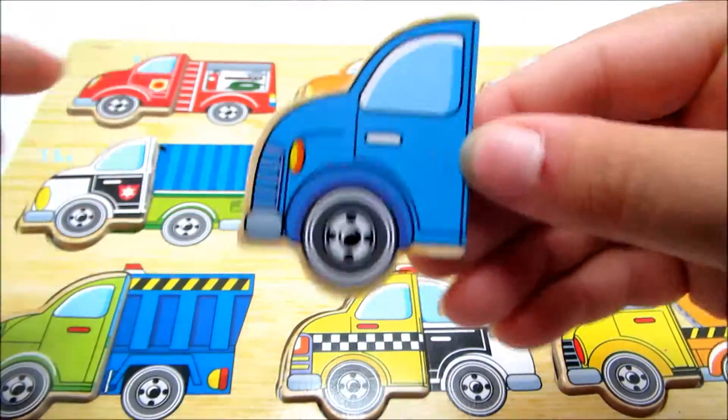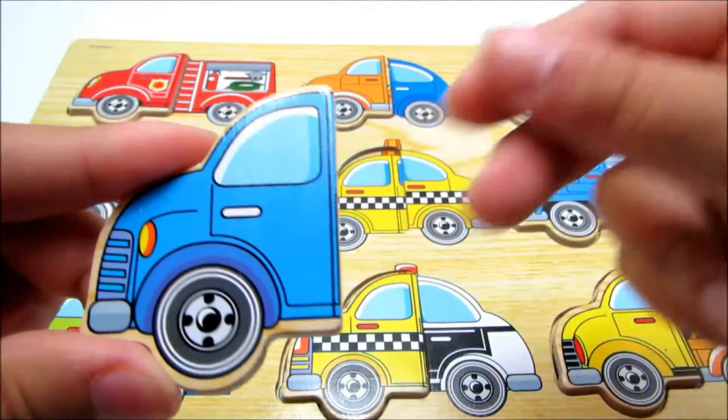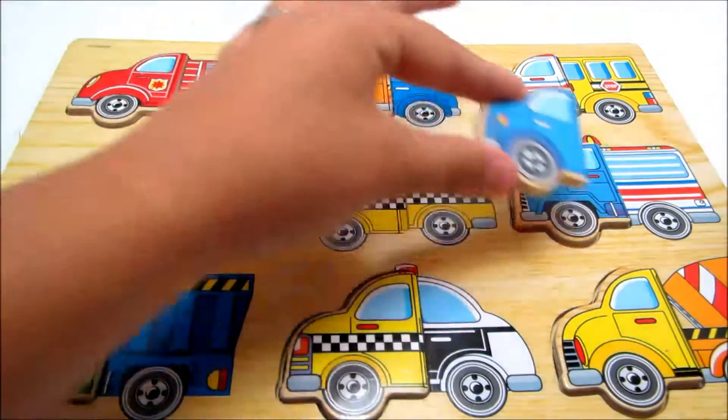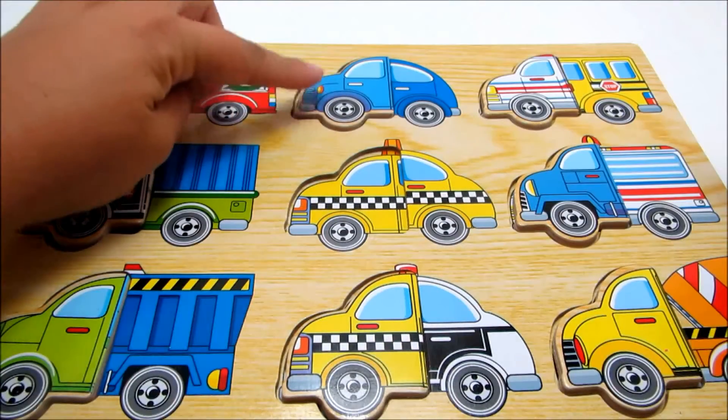This is blue. Let's find its matching half. This is a car.